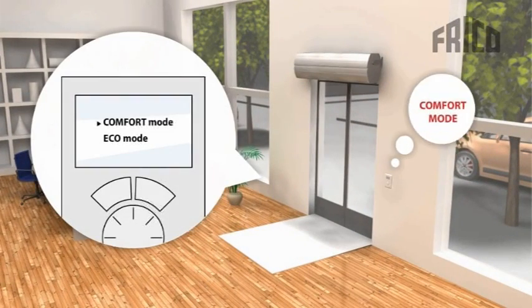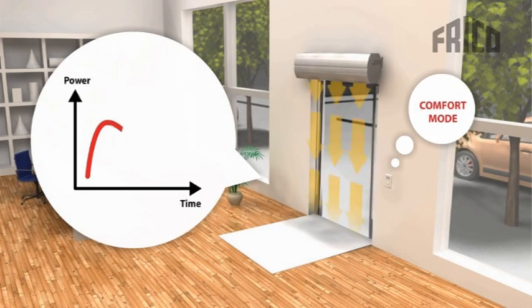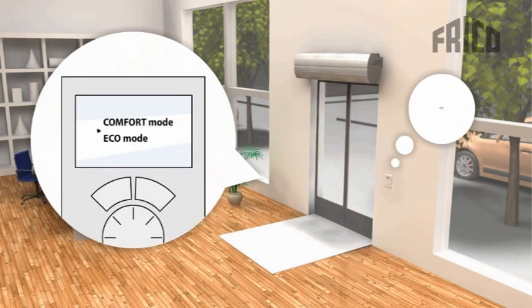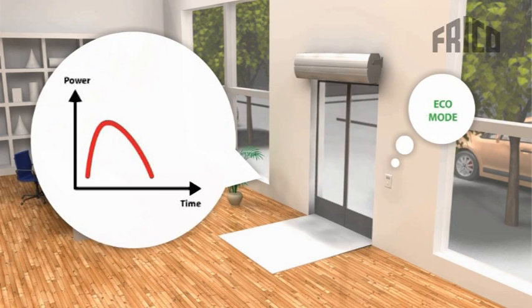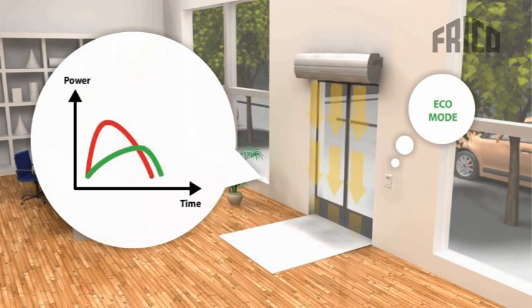With SIR, your air curtain and investment will always and automatically function when it should to create a comfortable indoor climate and save energy. In comfort mode, SIR regulation ensures high comfort with low energy consumption at all times. If you wish to be more energy efficient, savings up to 35% are possible by choosing eco mode, in which SIR will adjust its output to minimize energy consumption while still providing full protection.